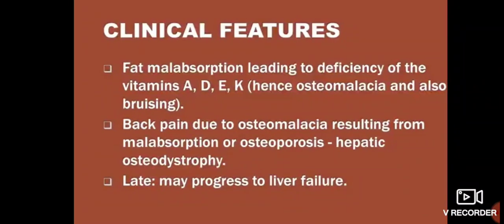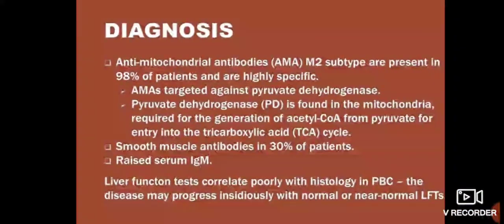Fat malabsorption leads to deficiency of fat-soluble vitamins A, D, E, and K. Back pain due to osteomalacia resulting from malabsorption, or osteoporosis — hepatic osteodystrophy. Late-stage disease may progress to liver failure.